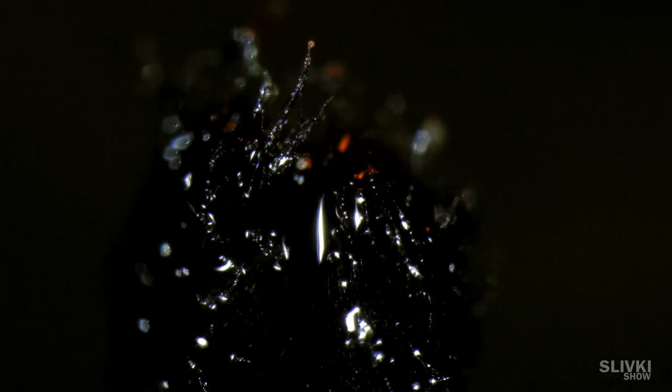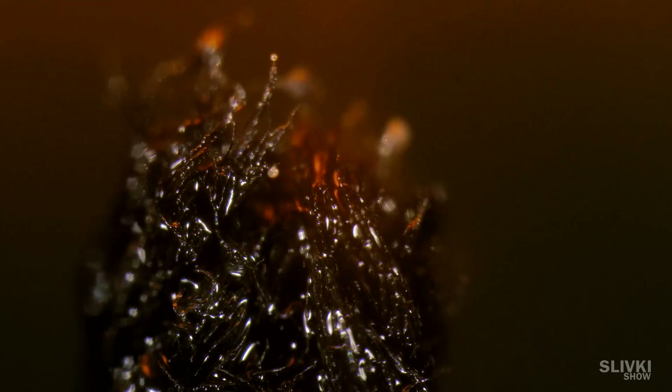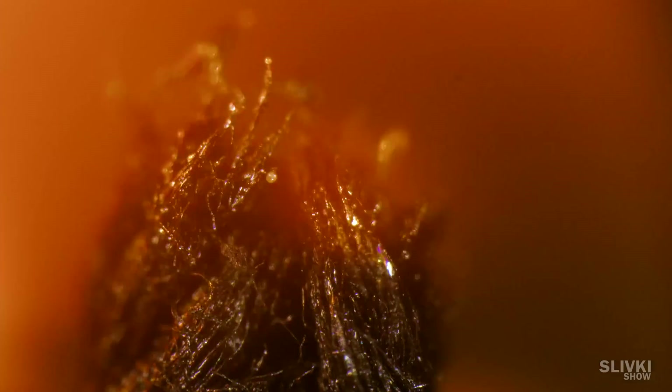This is the wick of a regular candle. Right here we light it up and see how the wax evaporates from the surface. Now let's blow it out.